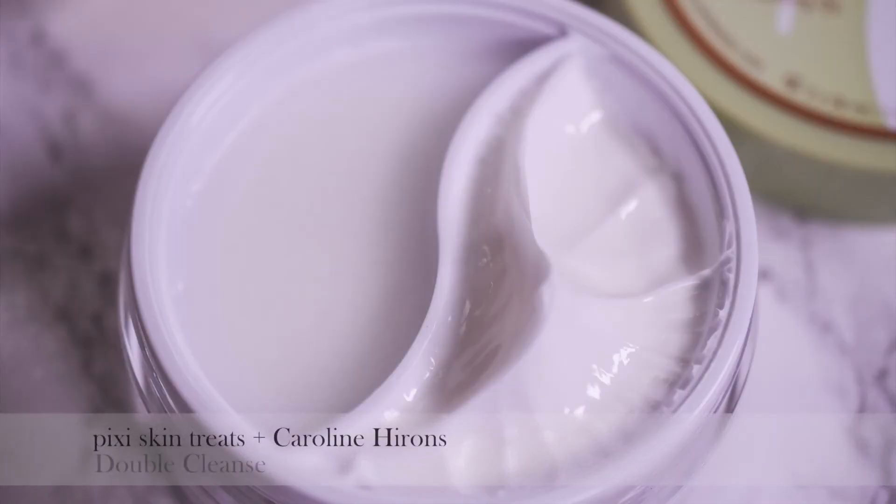The first one is the Pixi Bar plus Caroline Hirons Double Cleanse. There has been a lot of hype about this product and I am a follower of Caroline Hirons — I love her blog and her personality. But I was a little underwhelmed, not because it's a bad product. I really enjoyed the cleansing oil; it's up there with my favorite, Clinique Take the Day Off. The cleansing cream I wasn't too excited about — my skin felt clean but maybe a little tighter than I would have wanted. If she starts selling the oil separately, I'll purchase that, but not the double cleanse.